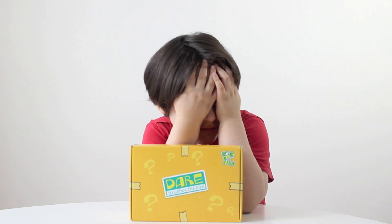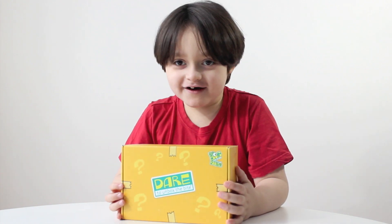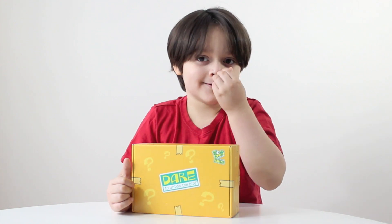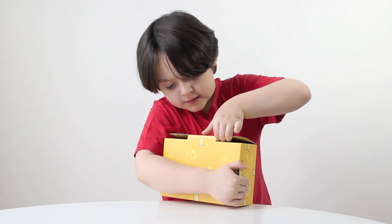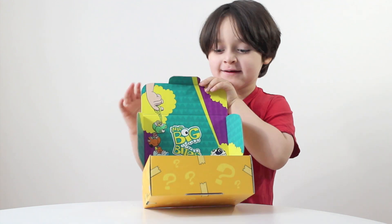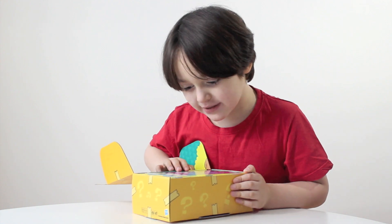Yeah! Alright, close your eyes. Open your eyes! Wow, what is it? It says 'dare to unbox the bite.' Whoa, so what is it? They're Big Bites!